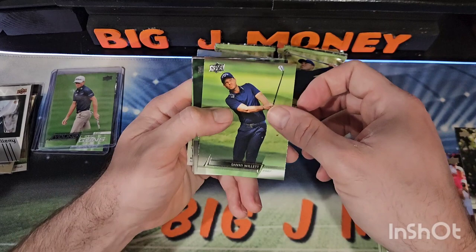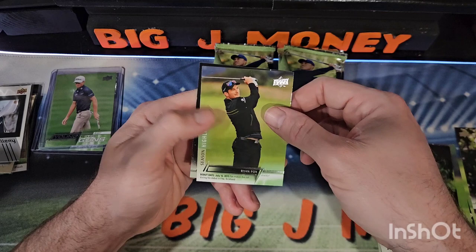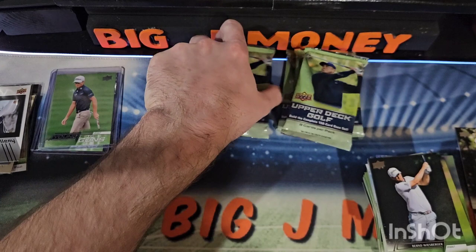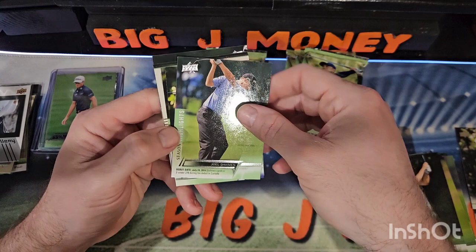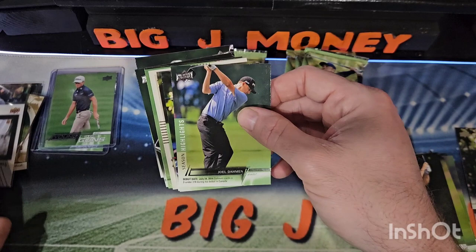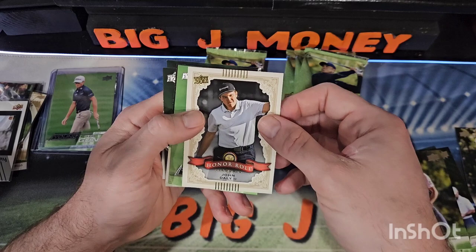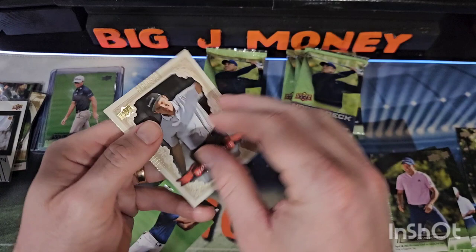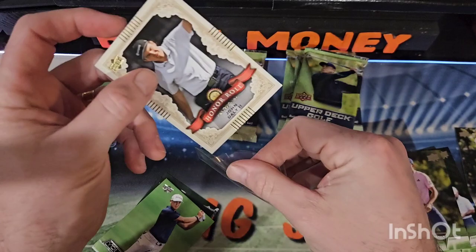Victor Hovland, Danny Willett, Davis Riley, Dylan Fratelli, Billy, Lucas Glover, a Season Highlights of Ryan Fox, and Bernd Weisberger. There's something there — I think it might be another UD Gallery. Joel Dahman, Doc Redman, Colin Morikawa. Oh, that's an Honor Roll of John Daly II — that's cool! I think those are about 1 in 20 packs. We're getting some cool stuff here.